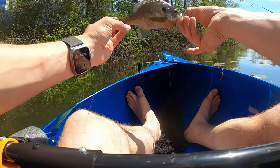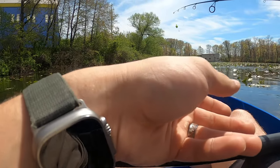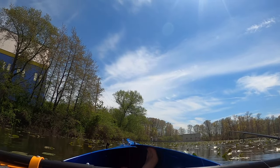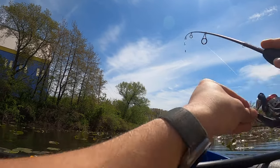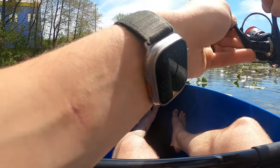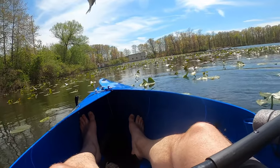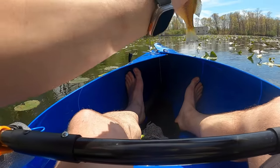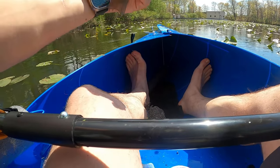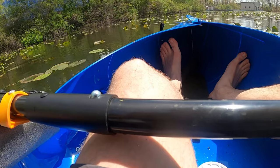It's actually a really nice bluegill. Gotcha! Look at there — good old-fashioned bluegill. Not bad size. Okay, little guy, be free.